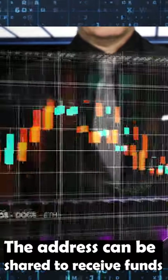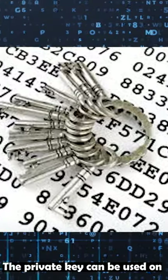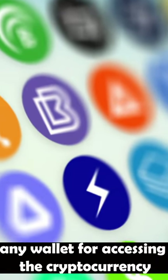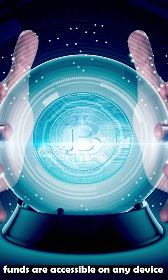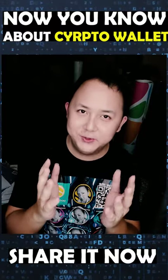The address can be shared to receive funds, but private keys should never be disclosed. The private key can be used on any wallet for accessing the cryptocurrency. As long as the private key is known, funds are accessible on any device. That's all for today and I'll see you in the next video.